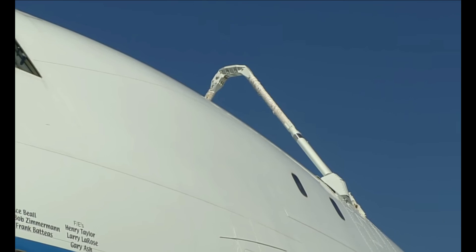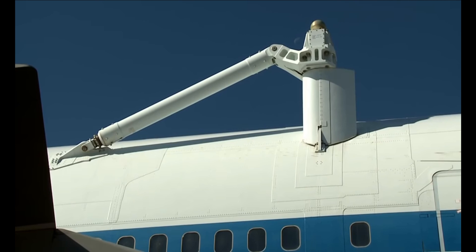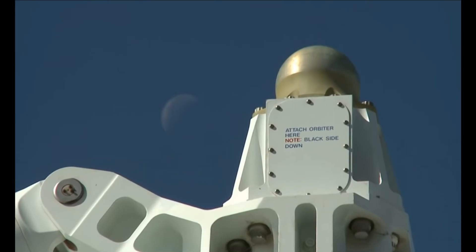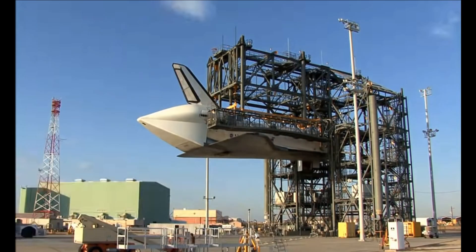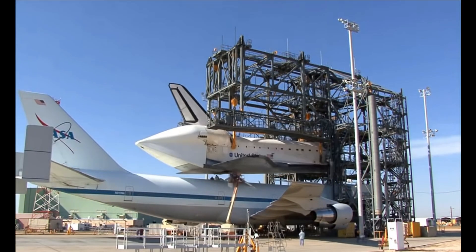In the front, there's a small tripod adapter fitting that mounts to the structure that's been added to the Shuttle Carrier Aircraft. Somebody made a joke — although it's relevant — by the aft attach points it says 'Attach orbiter here. Note: black side down.' Which of course refers to the heat tiles. It's kind of a joke to make sure somebody doesn't put it on upside down.